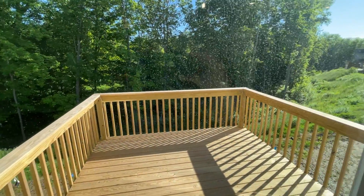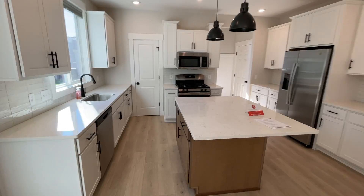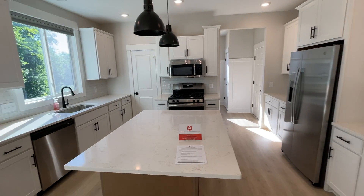Slider to back deck. Huge kitchen, all stainless appliances. Granite counters.